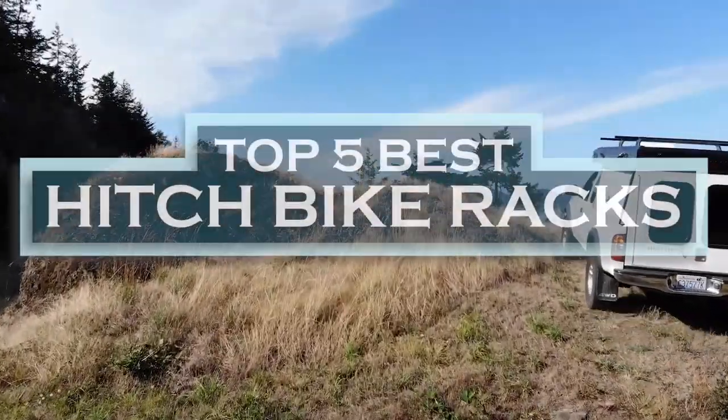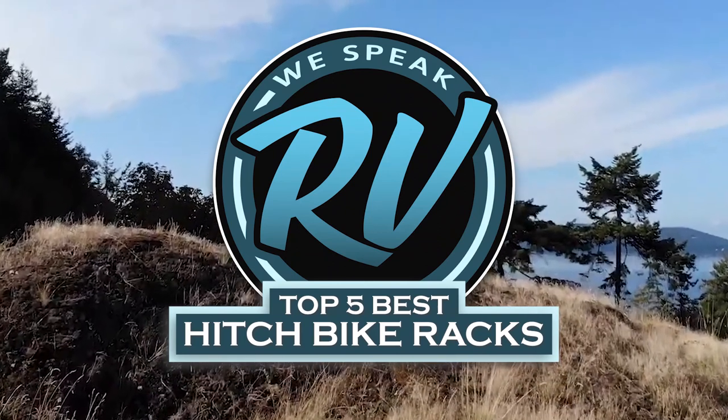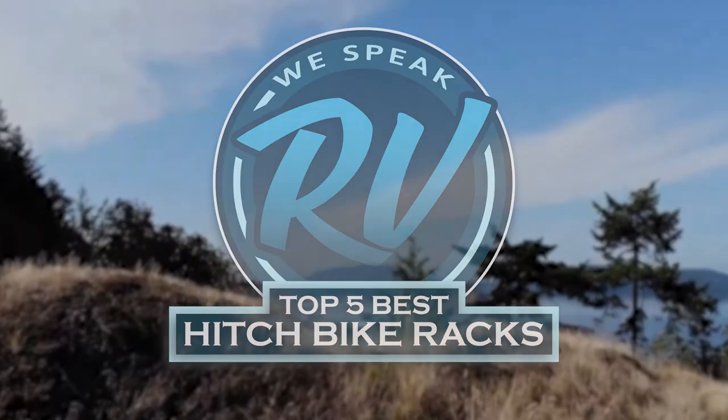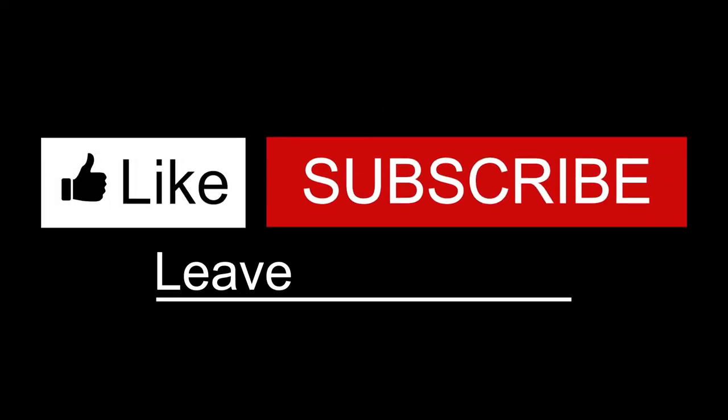There you have it — our Top 5 Best Hitch Bike Racks on the Market! Check out the links in the description below for detailed information and the latest pricing. If you thought this video was helpful, please smash the like button and consider subscribing. If you didn't, let me know why in the comments below. Thanks for watching, and I'll talk to you in the next video.